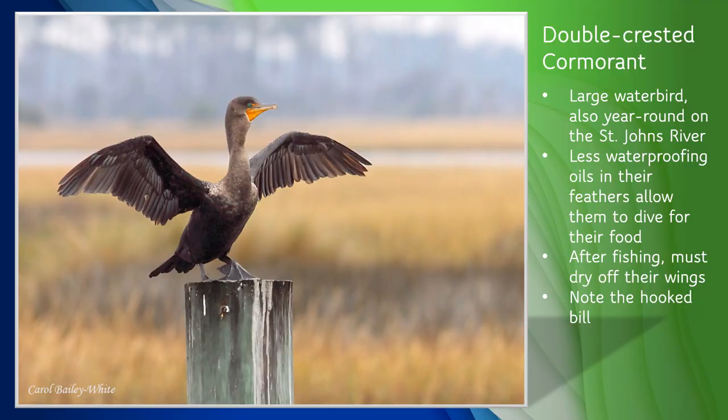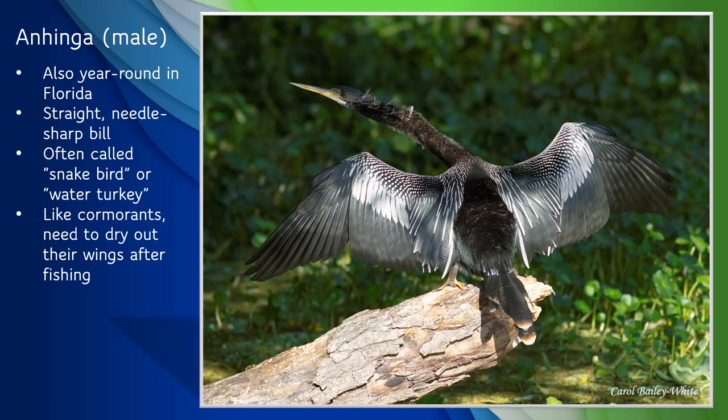Next is the double-crested cormorant. These are large water birds at around two to two and a half feet tall, and they can also be seen year-round in Florida. Their feathers have less waterproofing oils than other birds, which allows them to dive underwater to catch fish and other small prey. Their webbed feet allow them to swim fast and chase fish underwater, and they can actually stay underwater for over a minute. After fishing, they have to dry out their wings before they can fly, as shown in the photo. Note the hooked bill, distinguishing them from the somewhat similar anhinga.